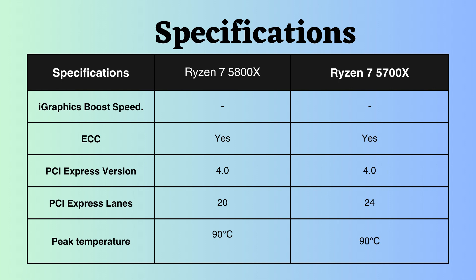While both processors support PCI version 4, the Ryzen 7 5700X has four more lanes than the Ryzen 7 5800X, allowing it to accommodate more PCI devices.